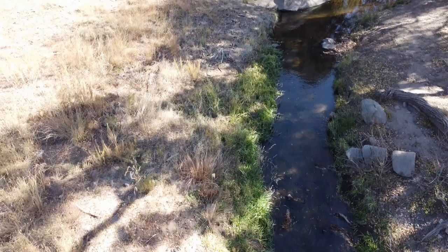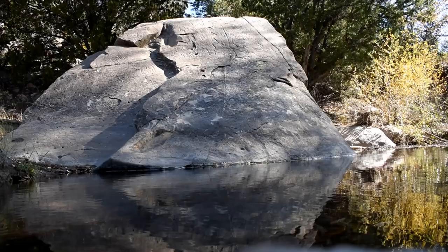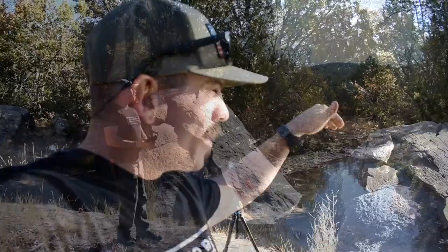We made it across the stream, and we are now over here at the boulder where most of the petroglyphs are at this site. This boulder itself is actually really steep, and not only that, but it sits above the water, so there's not really any way to safely document this site effectively from the ground. So what we're going to do is utilize my drone to get up above the petroglyphs and look down on them and try to document this site that way.